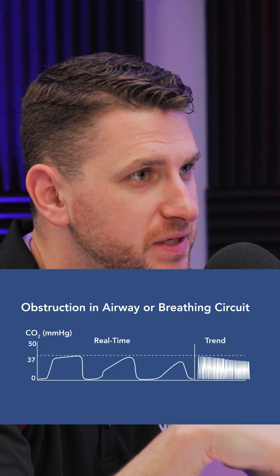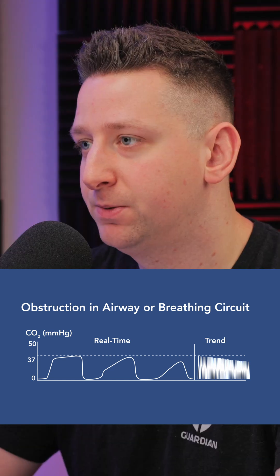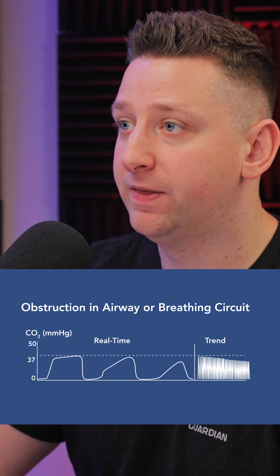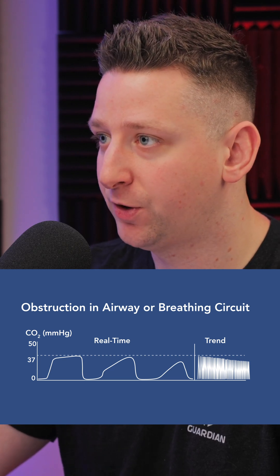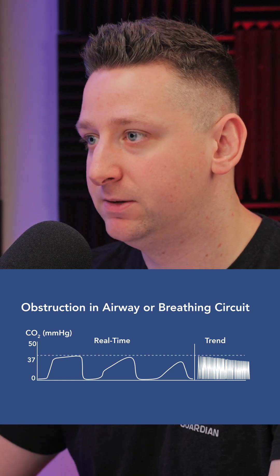And if you look at the screen right now, you'll see what this kind of looks like. You call this shark fin because it looks like a shark fin. And it makes sense, right? Because you're forcing that CO2 out and then you don't have this end expiratory phase where you're able to breathe out the max amount. You're forcing the air out, and so that's going to shark fin it and then you're going to see a steep drop on the inhale.